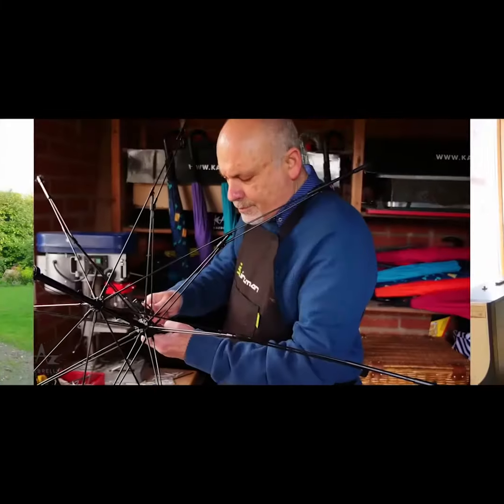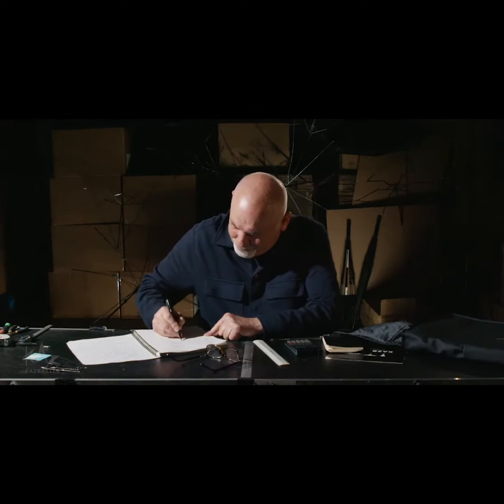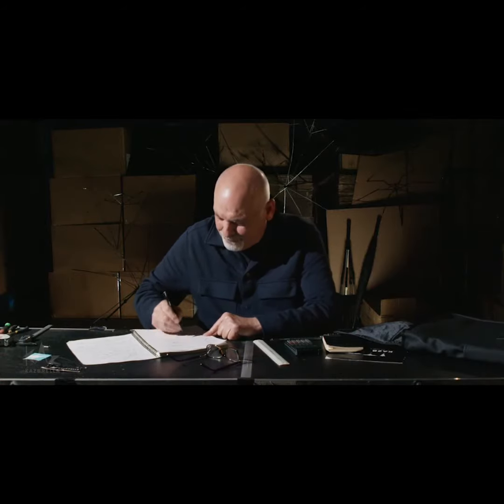This is Janan. He is obsessed with umbrellas. He's dedicated years reinventing the umbrella into Kazbrella.